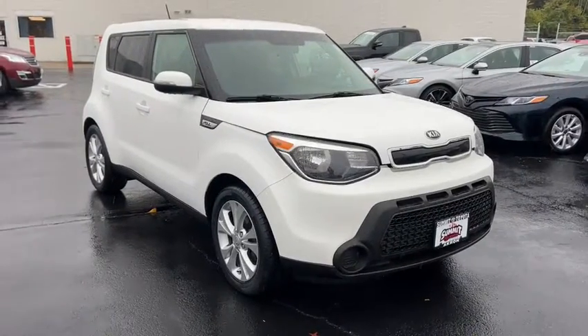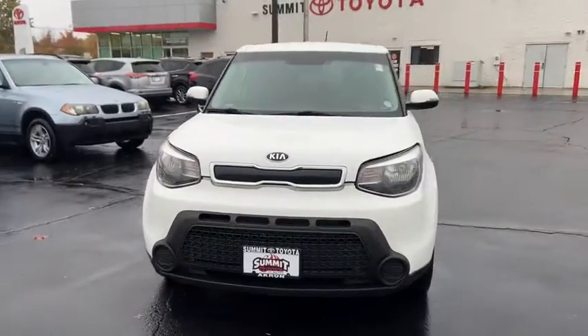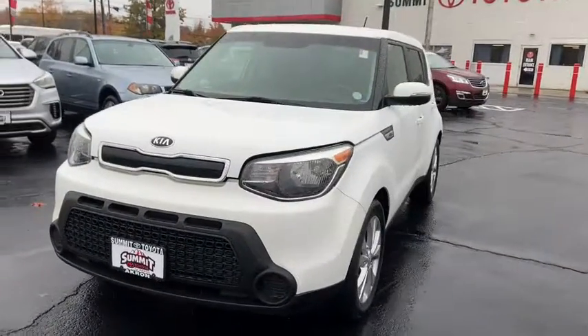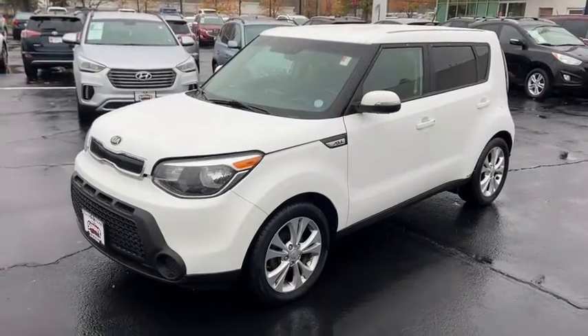Take a ride in the 2014 Kia Soul. The Soul is quick and ready with its innovative, catchy style, a sharp, roomy, and well-fitted cabin, and a comprehensive list of safety and fun features.